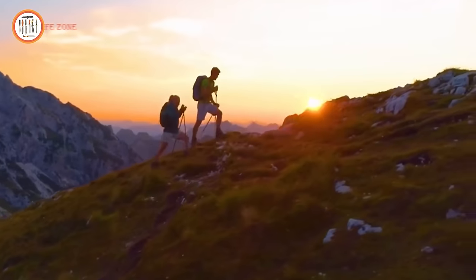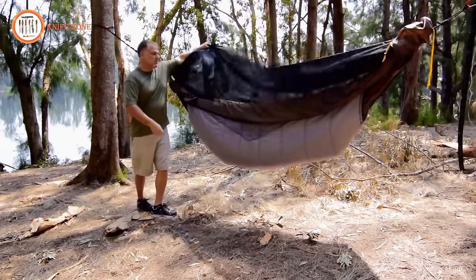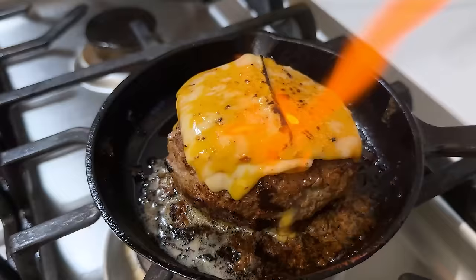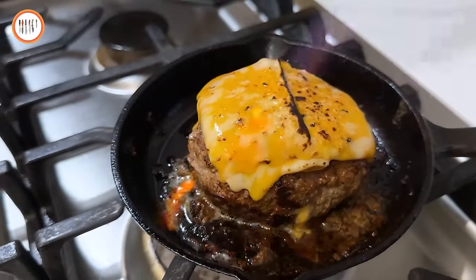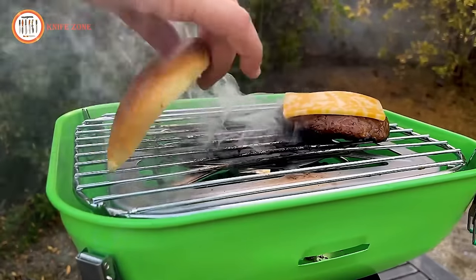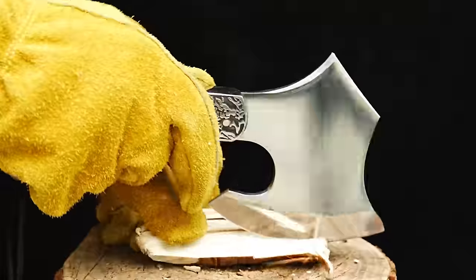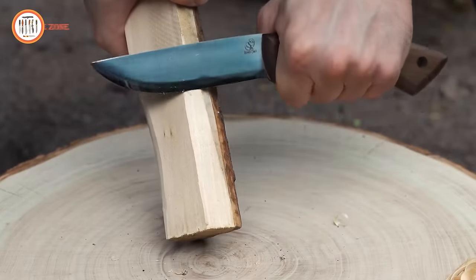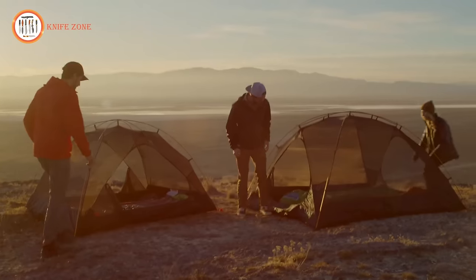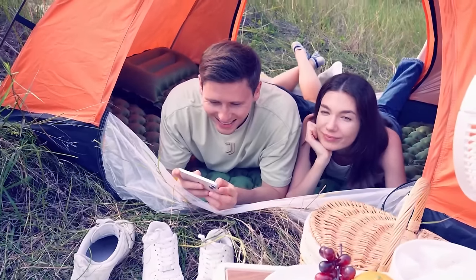Embark on the ultimate outdoor adventure with 16 next-level camping gear and gadgets on Amazon. Discover a curated collection of cutting-edge tools and innovations designed to elevate your camping experience. From high-tech lighting solutions to ingenious cooking gadgets, these items redefine the essence of camping. With a perfect blend of convenience and innovation, these products are your passport to a new realm of wilderness exploration. Gear up and get ready to revolutionize your camping game with the latest and greatest on Amazon.